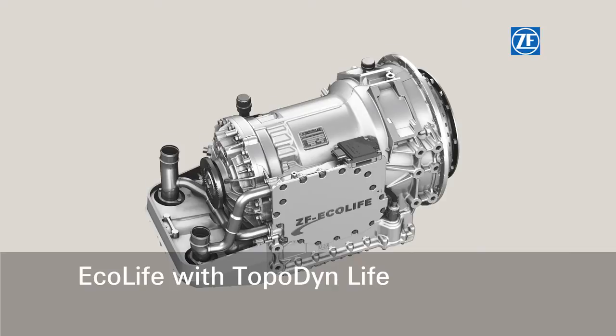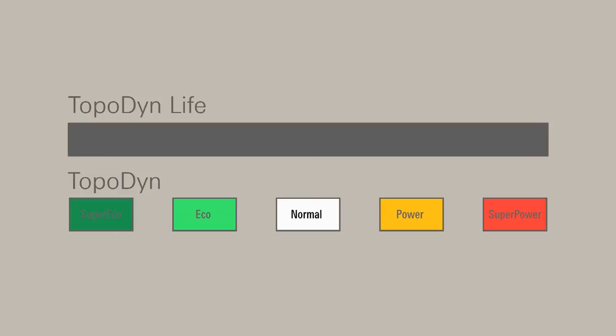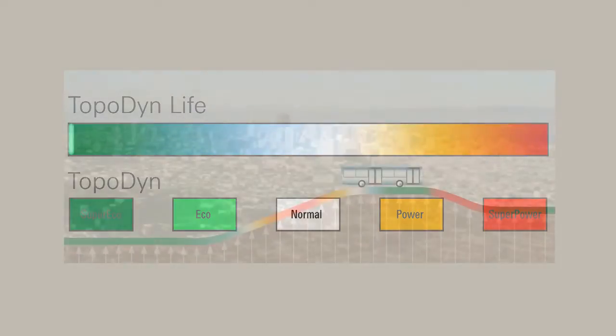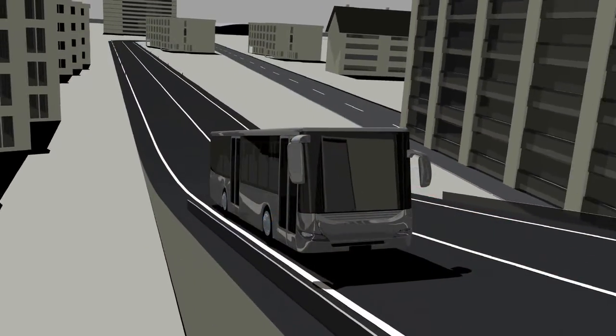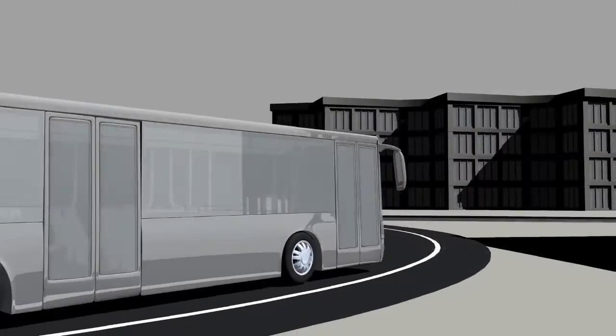ZF Ecolife with TopoDynLife software takes a consistent approach towards reducing consumption. Ecolife transmissions have only one single drive program. The topography and all driving resistances are continually recalculated during the entire route. The optimum shift characteristics are adjusted progressively and smoothly at every point of the route. The current load and acceleration values, as well as all other driving resistance changes, are also used to calculate the shifting point.